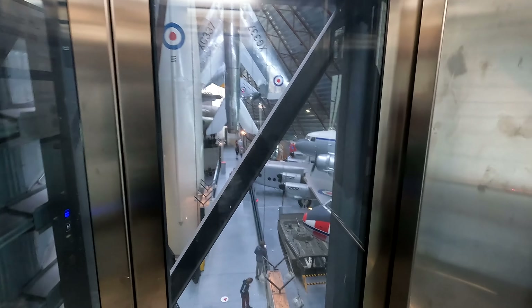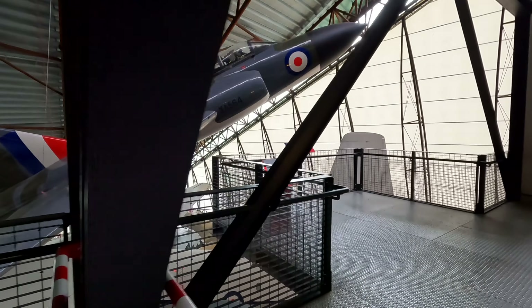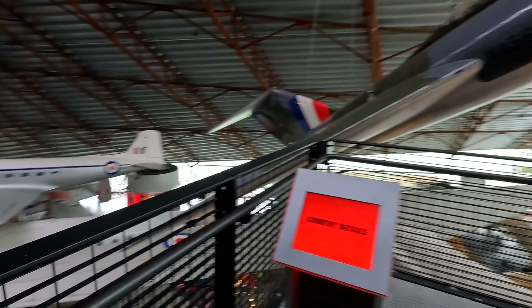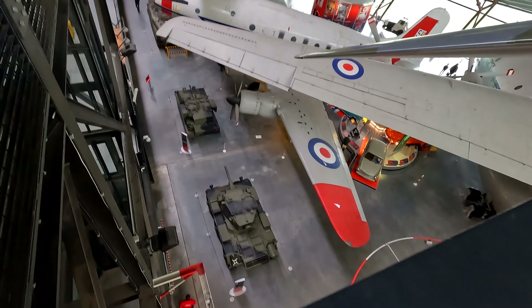Apparently there's a viewing platform right on the top floor, so I'm going to go up there and have a look. That's the second floor we started on. Oh my God, this is high — floor one. Oh, it does go high. I'm almost in the roof. I don't like heights.